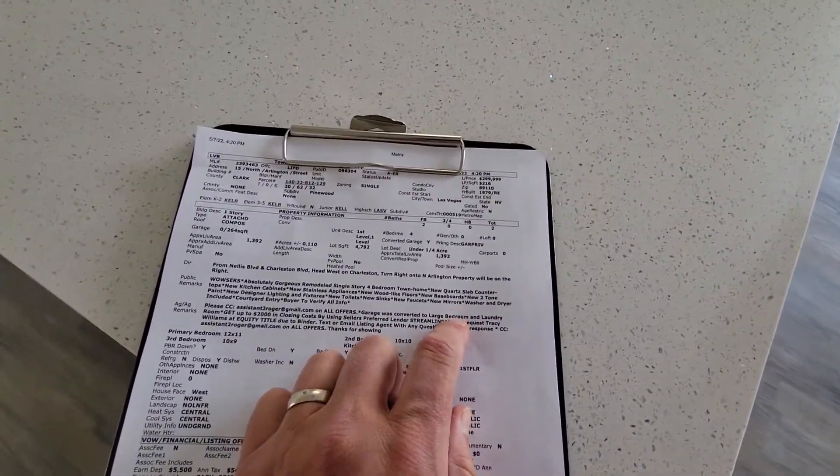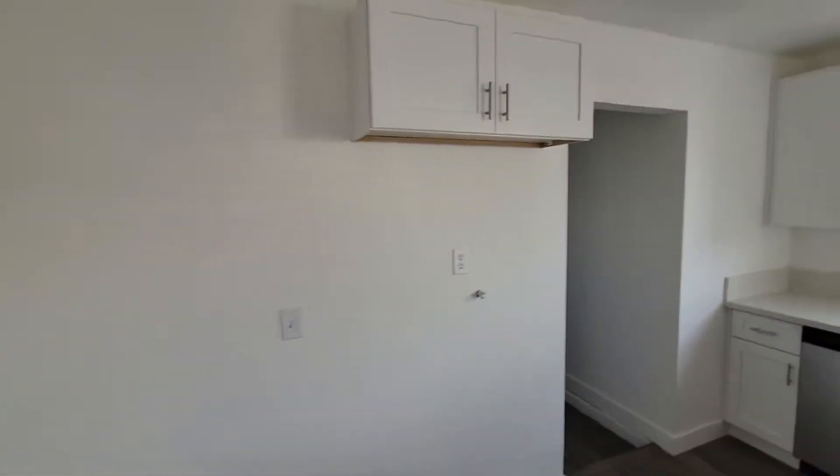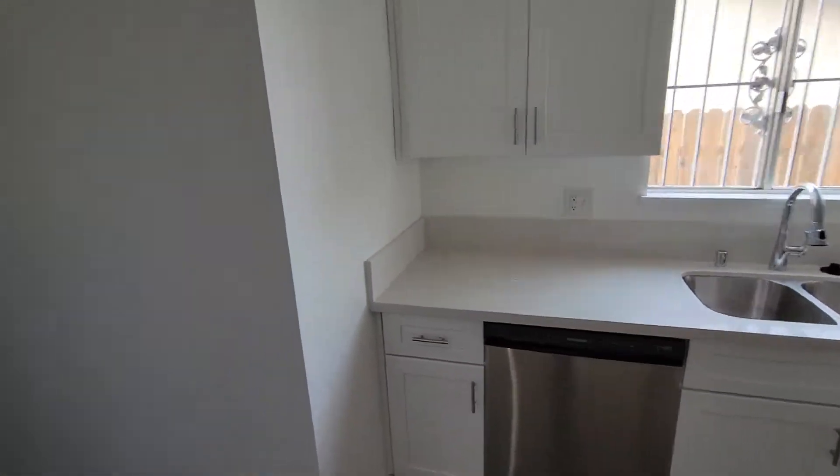It was built in 1979, so those are about 40-year-old windows. I think my math is correct.